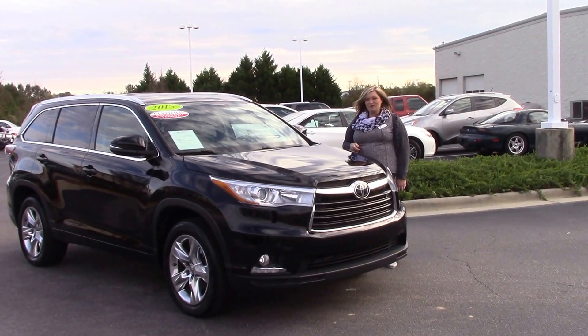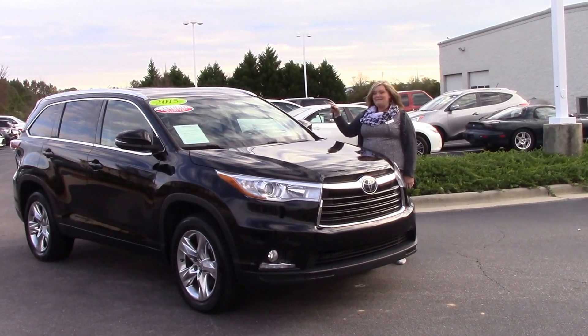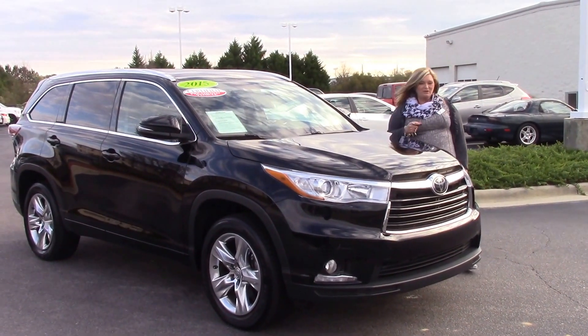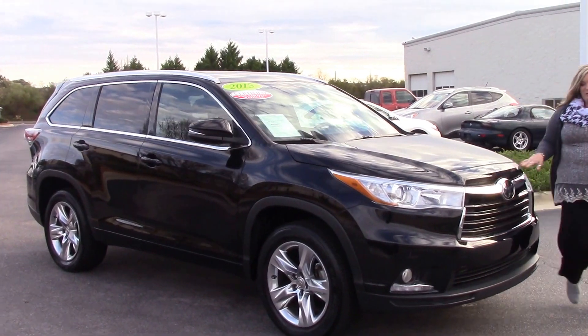Hello, my name is Kim here at Hubert Vester Toyota. Today we're talking about stock number TN9850A. This is our 2015 Toyota Highlander Limited Edition and our color is black.